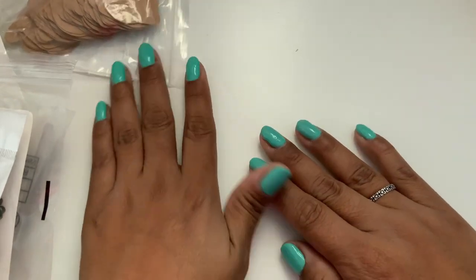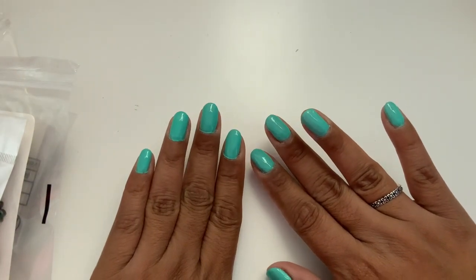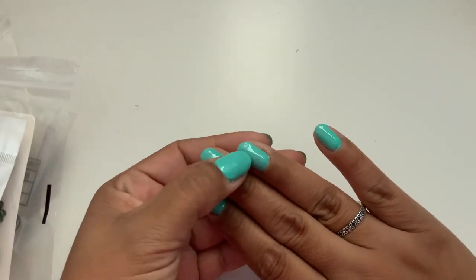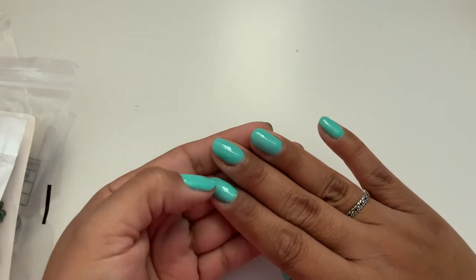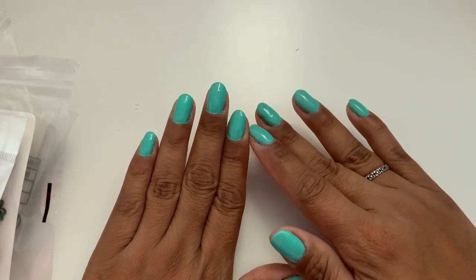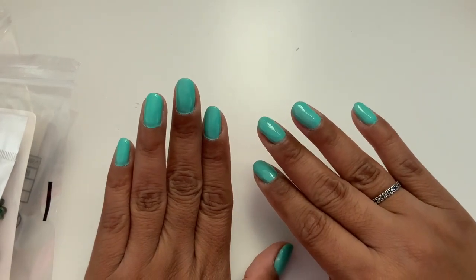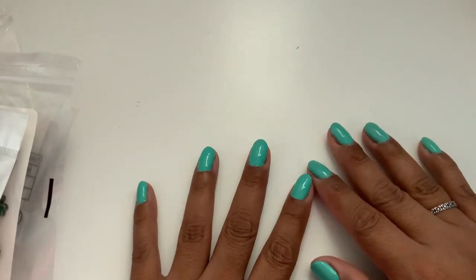I actually did my nails — I went and got them done. And I have to say I am not happy with the way they turned out. Look, there are little divots and holes. For having them done somewhere, I was disappointed. So let's get started with this haul.